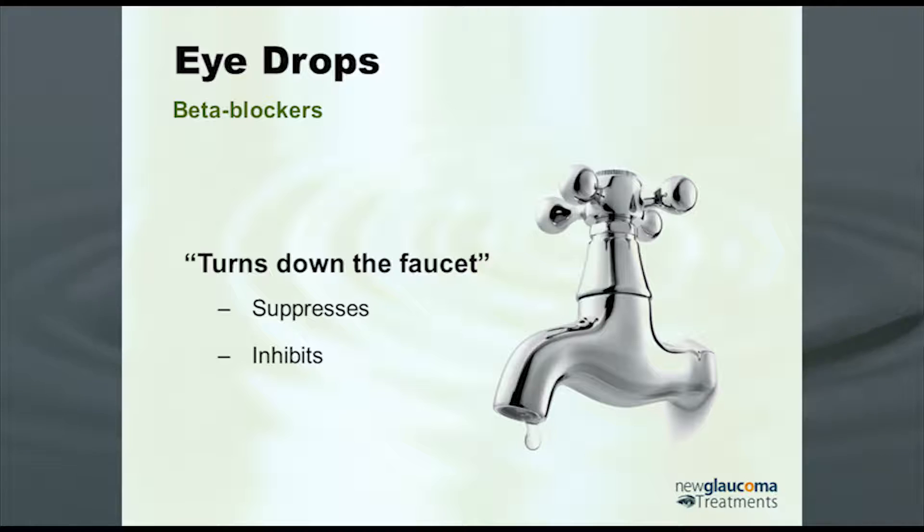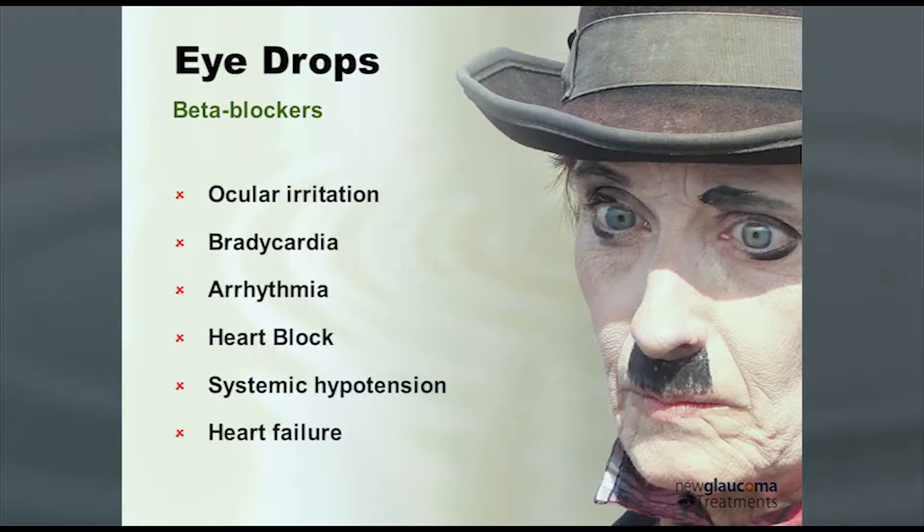In terms of the beta blockers, although they're cheap, widely available, and tolerated by most people, there are some issues with them. They can cause ocular irritation topically, but more concerning is bradycardia — so low heart rate — arrhythmia, irregular heart rate, heart block, so they can just stop the heart, systemic hypotension, and even heart failure.